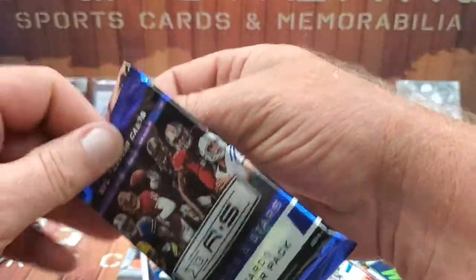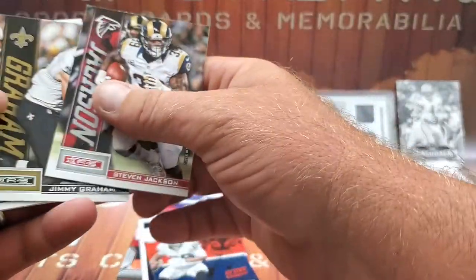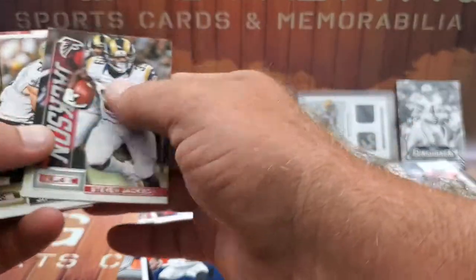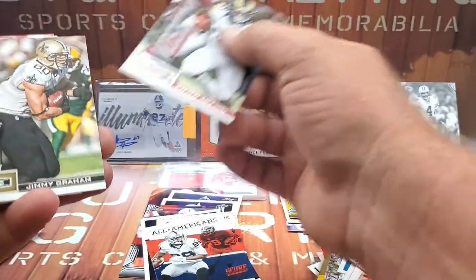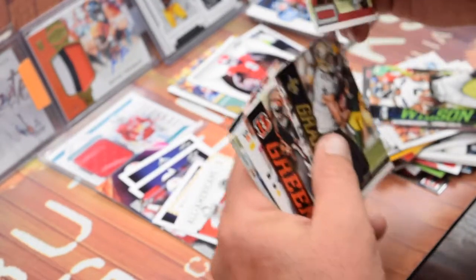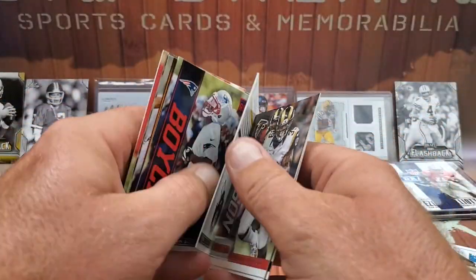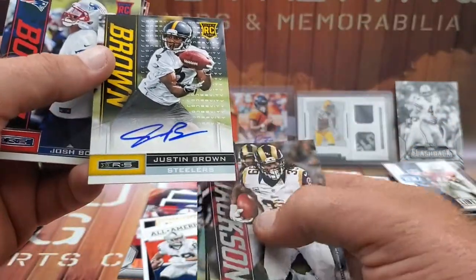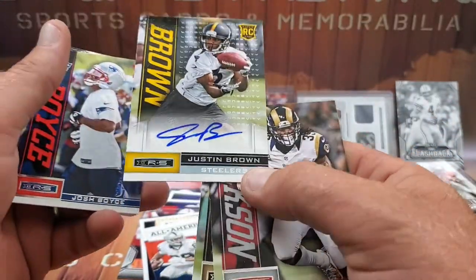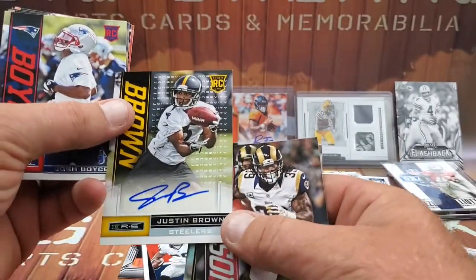Last pack of Rookies and Stars. We got Steven Jackson — still in his Rams jersey though he's on the Falcons. Jimmy Graham, AJ Green. And the hit is a Justin Brown auto on sticker auto. I'll have to find out if he still plays — a decent autograph and not a bad looking card. Josh Boise, Pierre Garçon, Adrian Peterson, and Steve Smith.